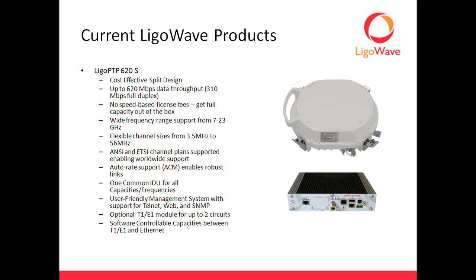We also have an optional T1/E1 circuit expansion card for the 620S. It's a cost-effective, cheap little card you plug in, and it will give you the option to run up to four T1 or E1 circuits depending on your region.